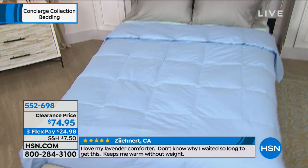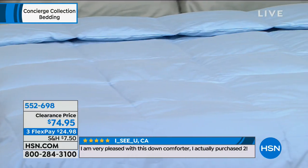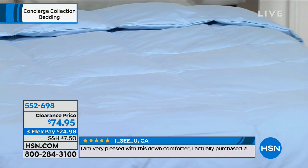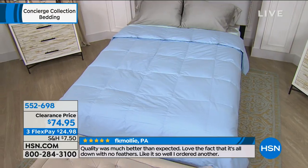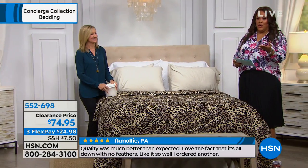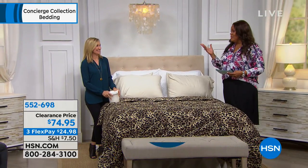It's very expensive to get a 100% cotton down comforter that is hypoallergenic and that you do not have to take to the dry cleaner. Available in twin, full/queen, king, and California king — 50% off at $74.95. This retails from $155 to $245. It's an unbelievable deal.